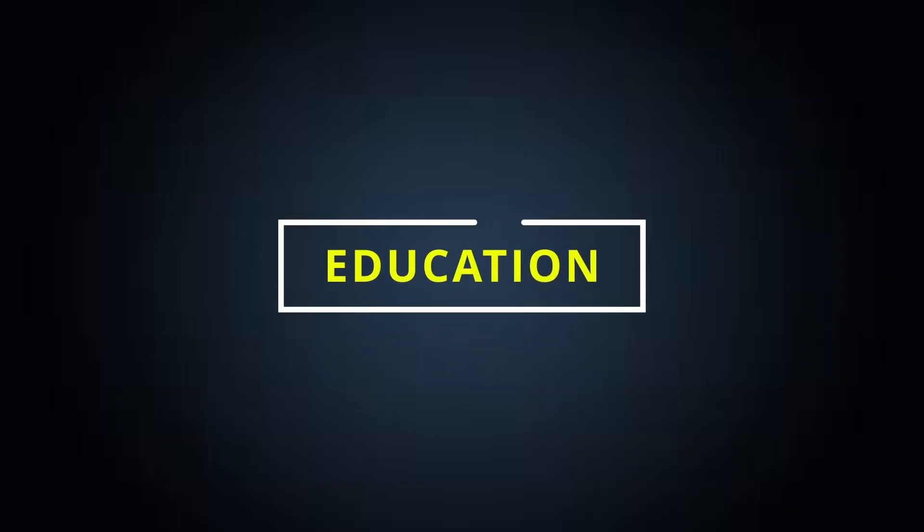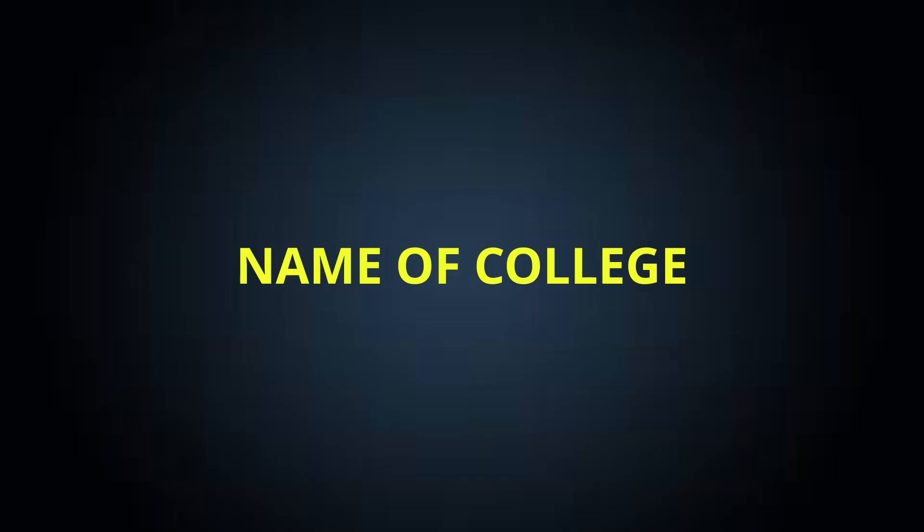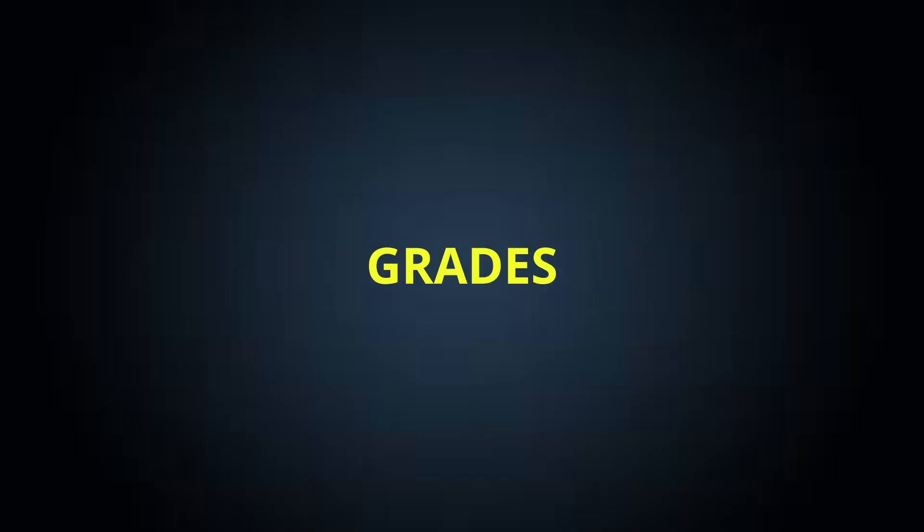While mentioning your education, make sure you mention it in reverse order — that is, your current qualification should come first, followed by previous qualifications. When mentioning your education, include these three important things: the name of your college, the branch in which you are studying, and your grades.